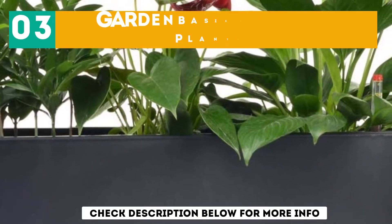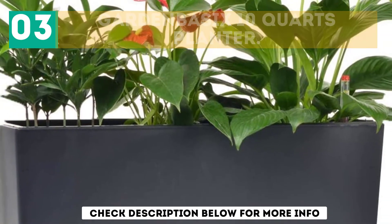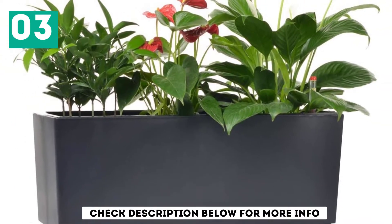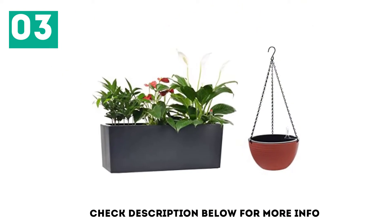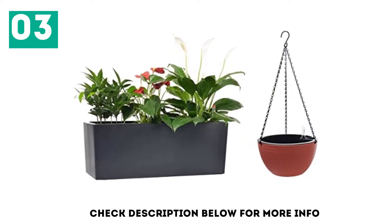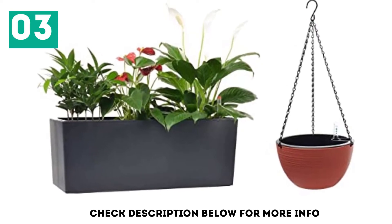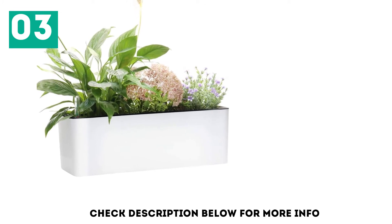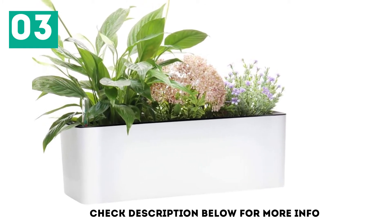At number 3, the Garden Basics 10 Quartz Self-Watering Planter. The outer basin is constructed using premium-grade plastic — durable, toxin-free, safe, and great for outdoor application. It features a textured matte finish. This planter incorporates a water level indicator for regulating the water level and determining the right water volume for the plant.